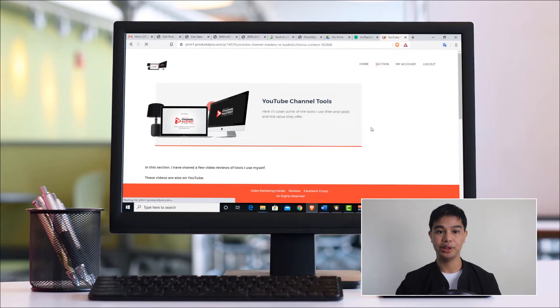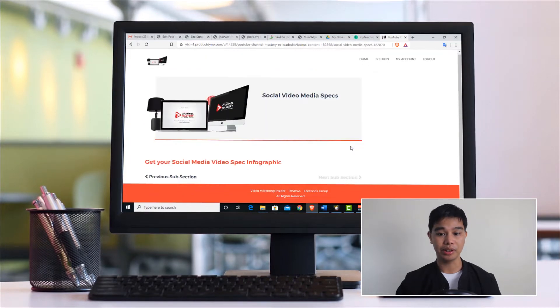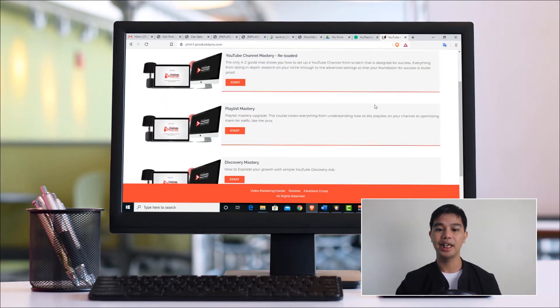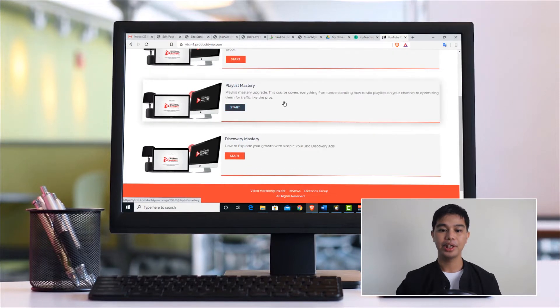He also has some bonus content inside, which is great. The first bonus is Keyword Research Mastery, where you learn how to research the keywords you need to target so you'll be more successful in ranking and getting more traffic and views to your video. Another bonus is about the social video media aspect — things you need to check when creating your video and how to choose the right resolution for your YouTube videos. Those are the contents of YouTube Channel Mastery, and it's highly recommended — these things will work for you in the long run.